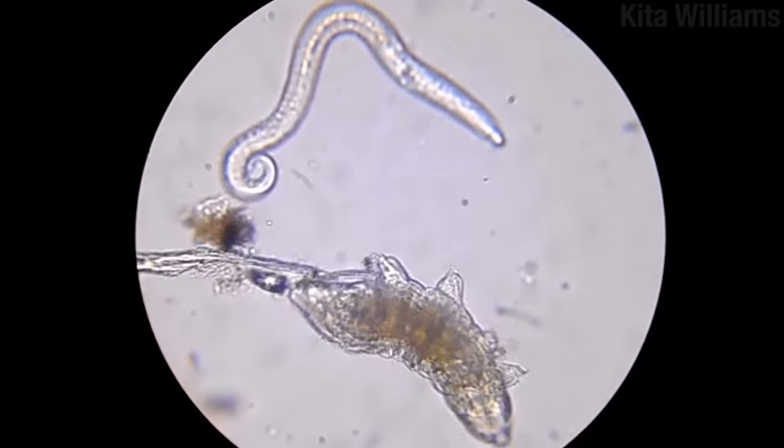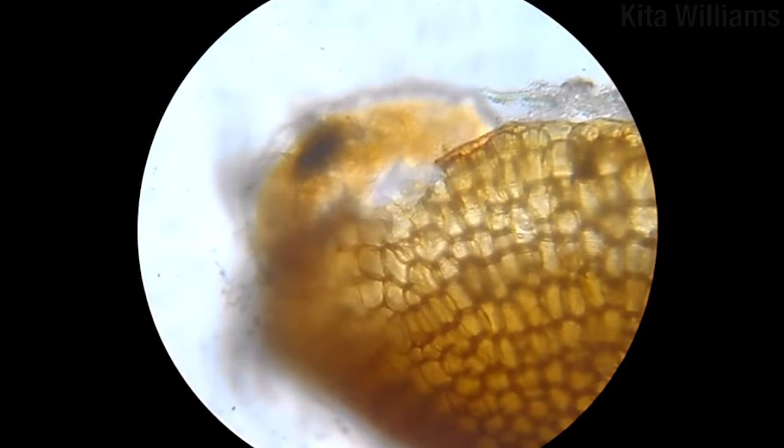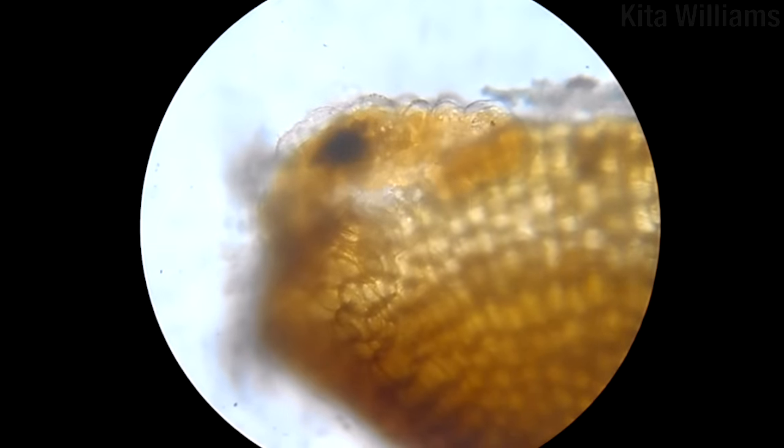They are quite small — on average only about half a millimeter. Small enough that a moss cup provides a perfect aquatic playground. To get a closer look, we'll have to use our imagination a bit.